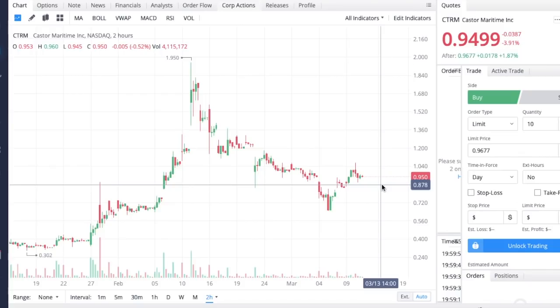That's going to be it for this update on Castor Maritime, stock ticker CTRM. If you enjoyed this video, go down and hit that like button, subscribe, and turn on the notification bell. If you'd like two free stocks valued up to over one thousand dollars, click the Webull link in my description or pinned comment. You get your first free stock when you sign up and your second when you deposit one hundred dollars or more.